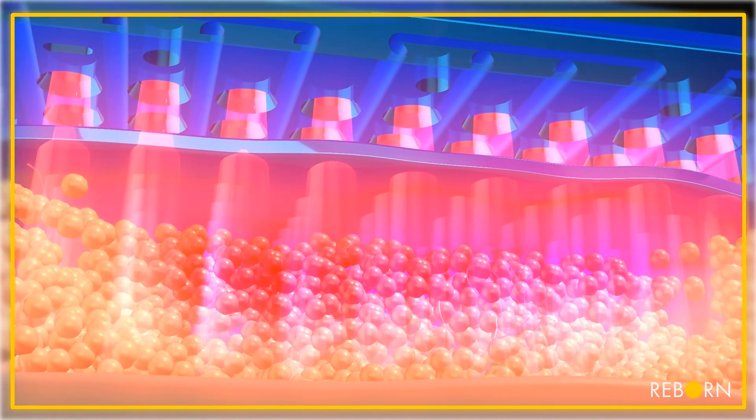At 940 nm wavelength, the subdermal adipose tissue is heated to 42 to 47 degrees Celsius, triggering fat cell apoptosis.